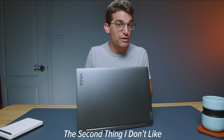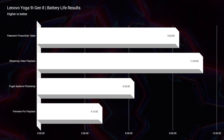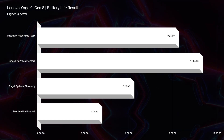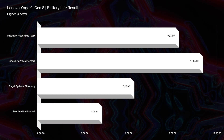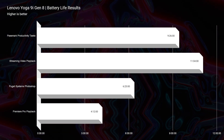The next thing would be the battery life. I really expected to see more battery life out of this laptop. The max battery life I was seeing was for streaming video playback at 11 hours. I would love to see this laptop at at least the 13 to 14 hour battery life for streaming video playback. For productivity tasks, we saw about nine and a half hours; for Photoshop work, about six and a half hours; and for video editing work, about four hours. I just wish this thing had a little bit more battery life, because that i7-1360p should be so much more efficient inside of this laptop.